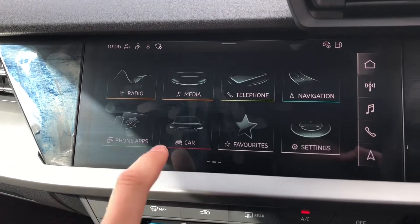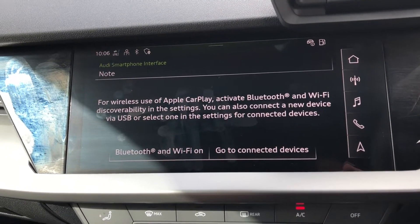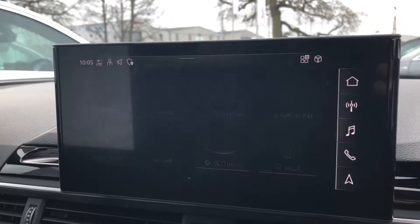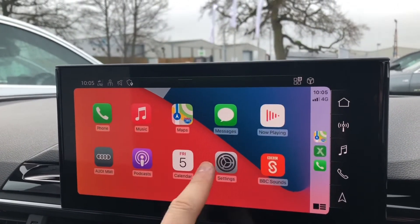You can easily control your mobile phone through Bluetooth or connect your iPhone to Apple CarPlay. With Apple CarPlay, you effectively get a projection of your phone onto the screen in front of you, and from here you can scroll through all of your apps that are compatible with Apple CarPlay.